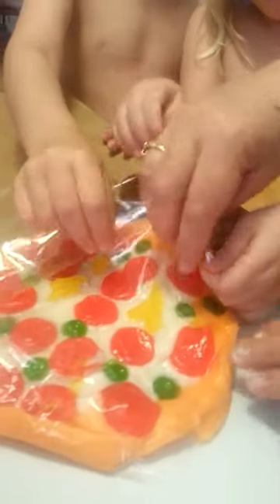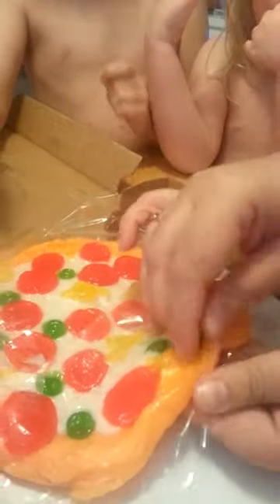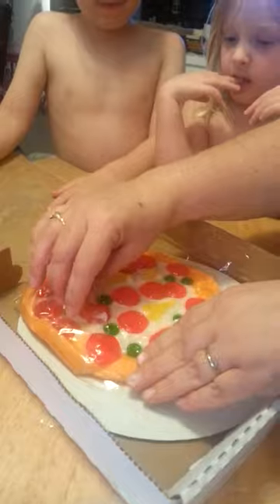Wait a minute — are you picking the pepperonis off the pizza? We decided that this was pepperoni and green olive and pineapple pizza. Yum — because my mom likes it.